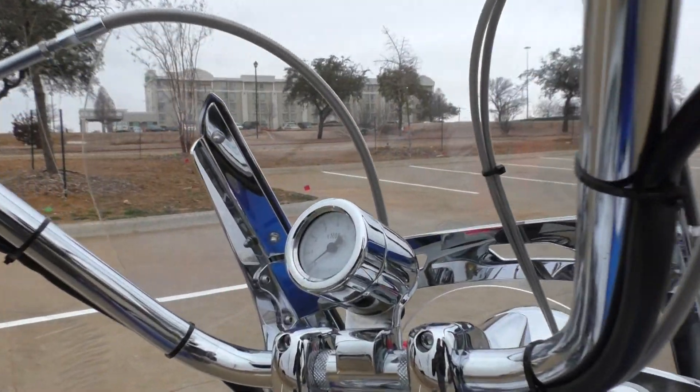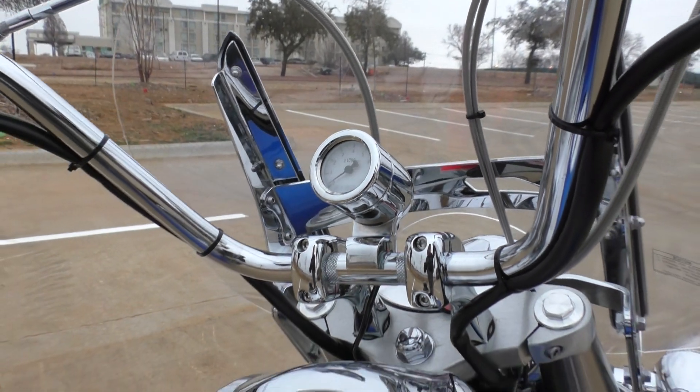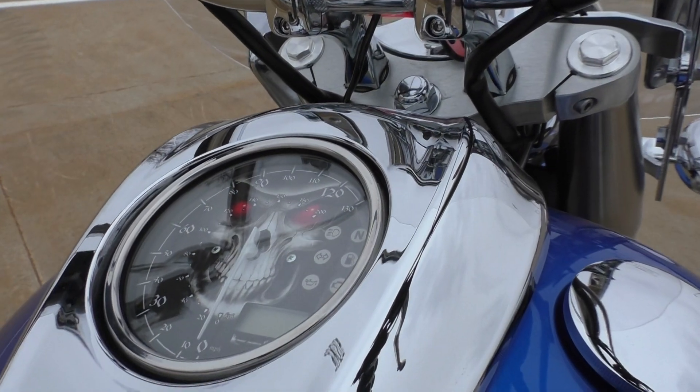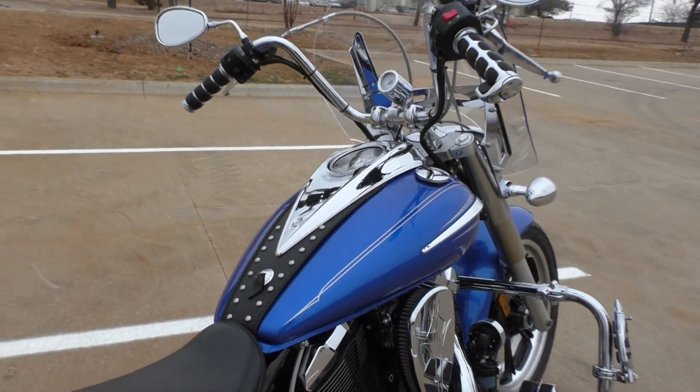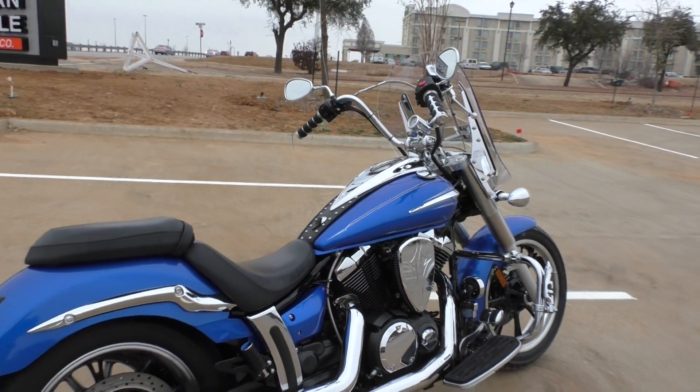Upgraded grips, and somebody added on this little tachometer — it lights up blue, pretty cool. They also put the skull backing plate on the gauge, and added the studded leather tank bib.